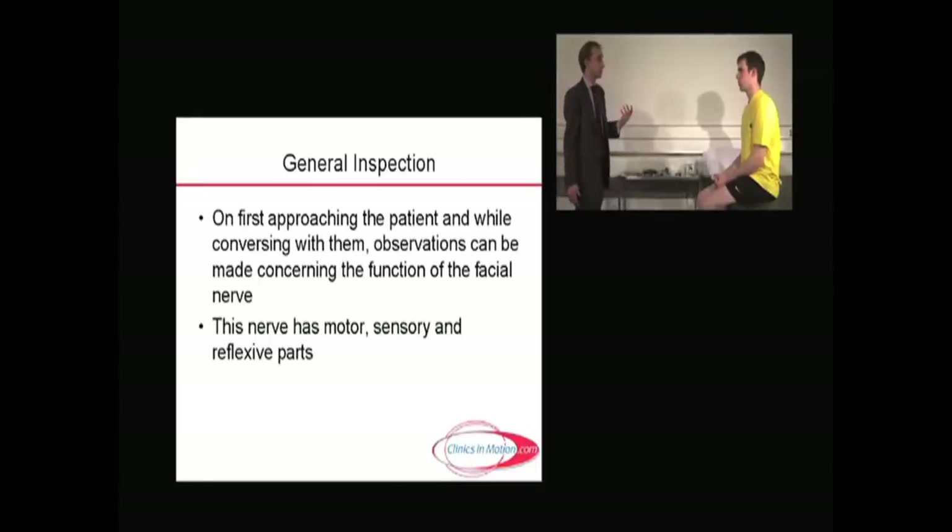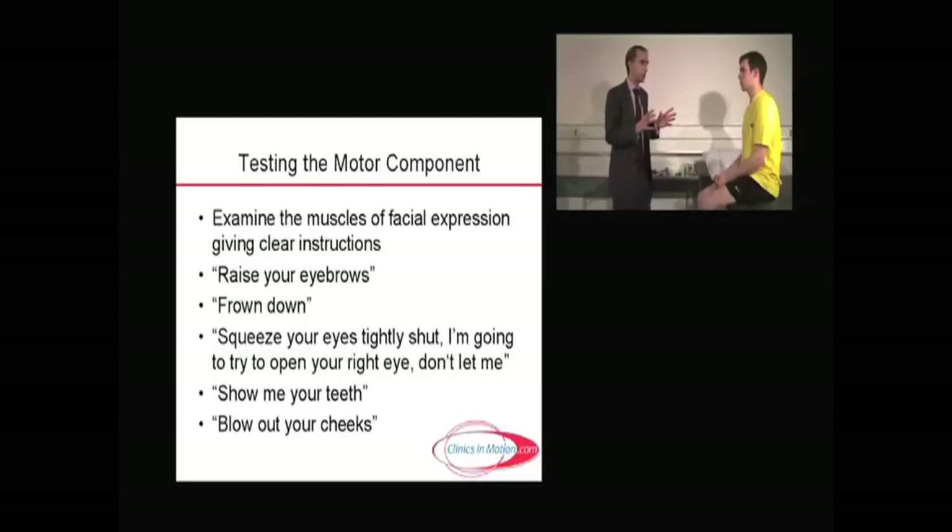The approach to the facial nerve, again like the fifth nerve, involves motor, sensory, and reflexive elements. The motor ones are easy enough. I find students tend to like to jump in and start touching patients, which is a little odd. So what I ask them to do is not do so if at all possible, and clarify the instructions they give.